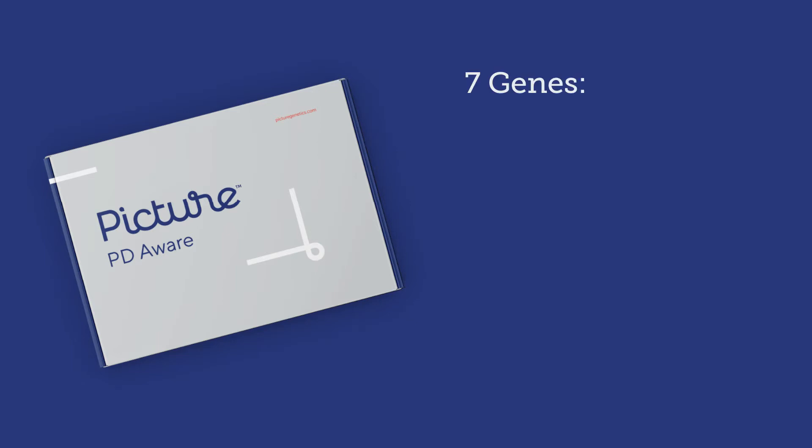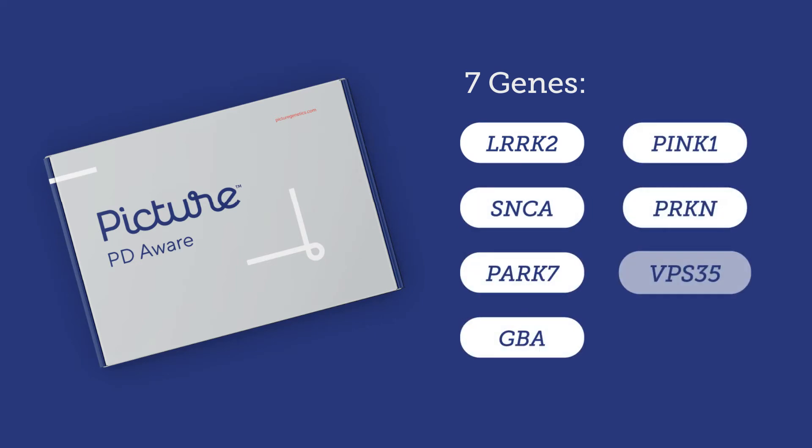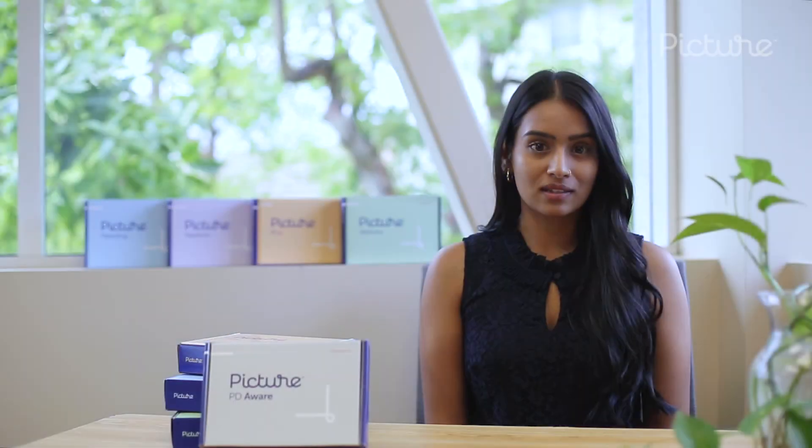We analyze seven genes that are known to be associated with Parkinson's disease. This test does not include analysis for any other genes or conditions, and we only report genetic changes that are known to be disease-causing. That means the information you'll receive on your report is concise and informative. Our understanding of Parkinson's disease is always developing and improving, and future testing may include additional genes. Our interpretations of test results may also change over time.